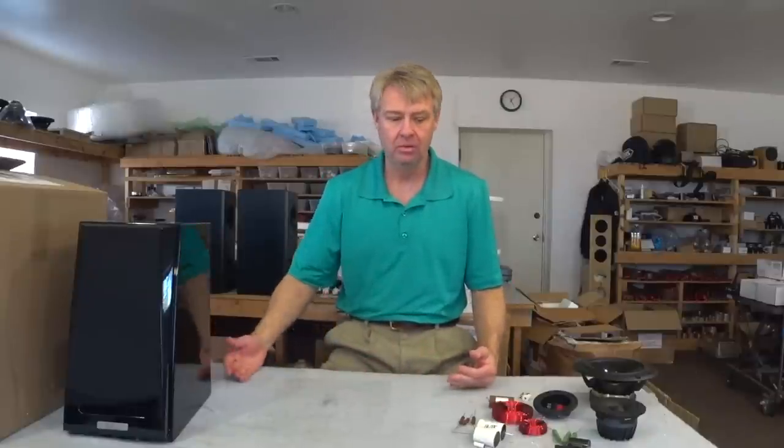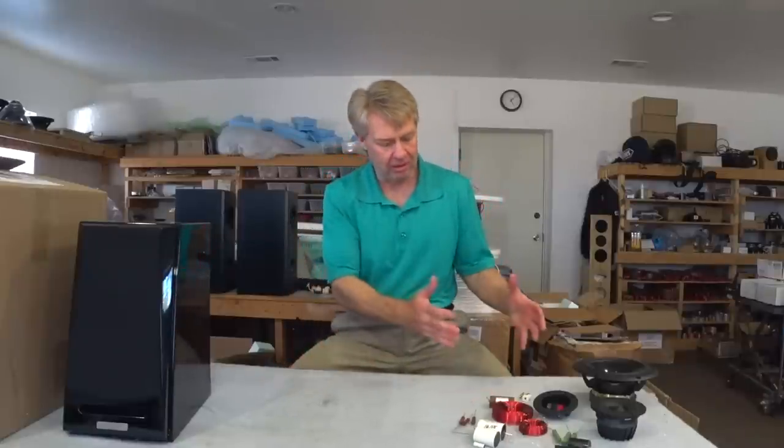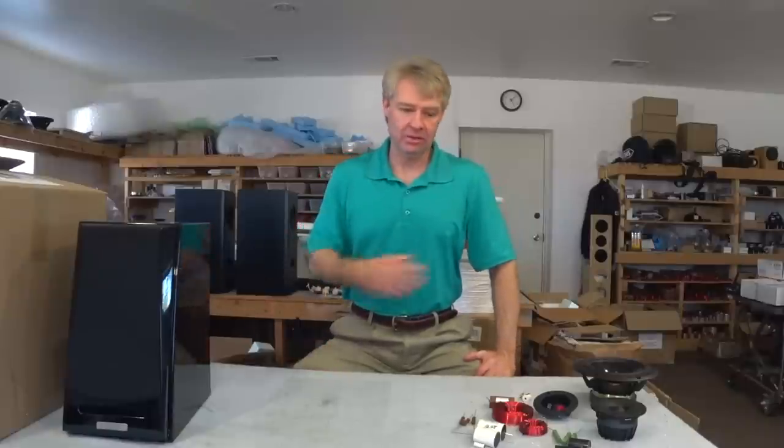Your dollar for dollar goes much further with DIY. And I know what you're thinking: DIY means I have to follow plans and build out a cabinet. Maybe I don't have woodworking tools or experience. That's okay — we've got people who can do that for you too.